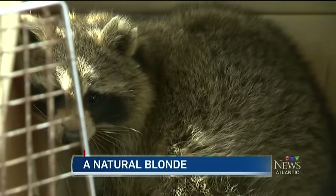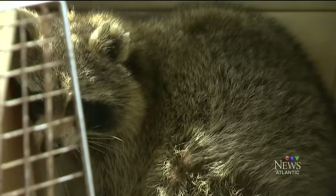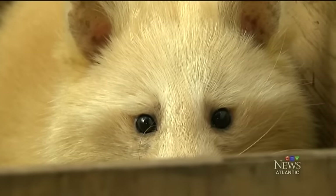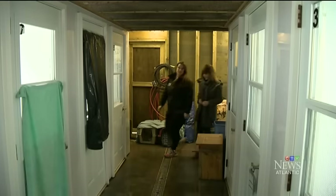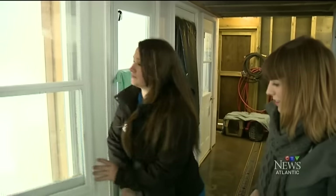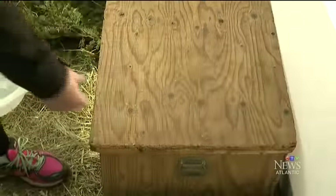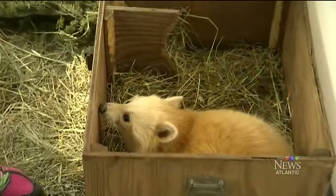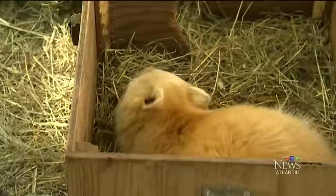Raccoons are regular guests here at Hope for Wildlife. Dozens come in each spring, but they're not all your typical black-eyed bandits. This is Reed's roof, and this is actually where she is staying for right now. Chelsea Pullen is a veterinary technician at the Wildlife Rehabilitation Centre. She says this natural blonde has only been here a week and has definitely kept people guessing.